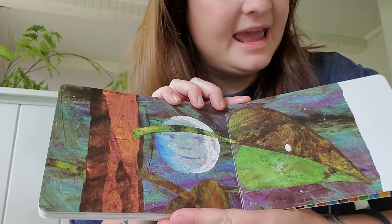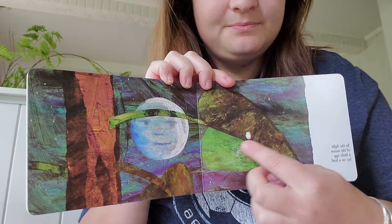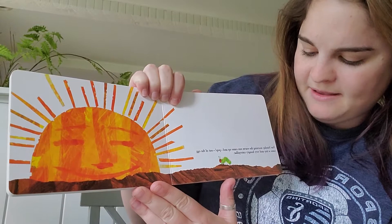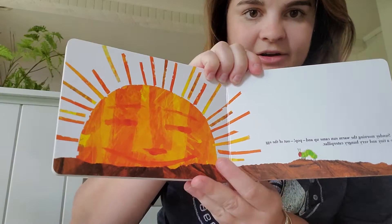In the light of the moon laid an egg on a leaf. You see the egg on the leaf? On Sunday morning the warm sun came up and pop out of the egg came a very tiny and very hungry caterpillar.